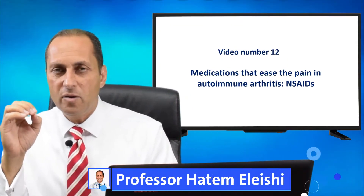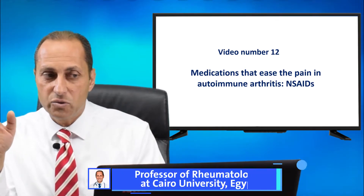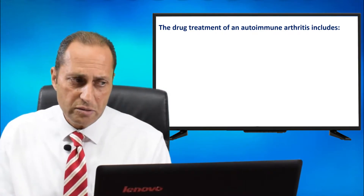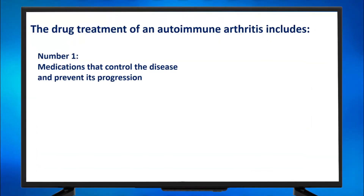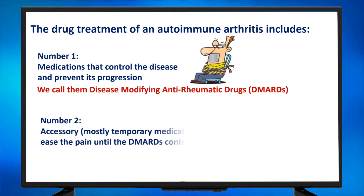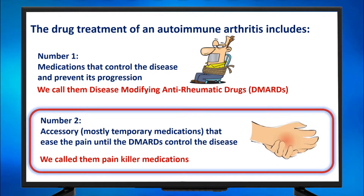Medications that ease the pain in autoimmune rheumatic diseases — NSAIDs, non-steroidal anti-inflammatory drugs. The drug treatment of autoimmune arthritis includes: number one, medications that control the disease and prevent its progression — DMARDs, disease-modifying anti-rheumatic drugs. And number two, accessory, mostly temporary medications that ease the pain until the DMARDs control the disease — painkiller medications. This video is about those painkiller medications.